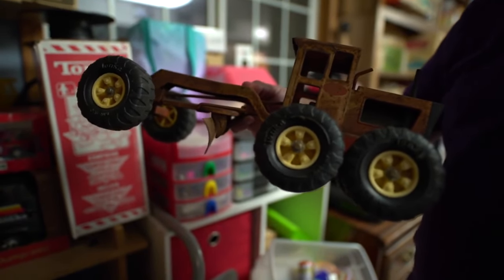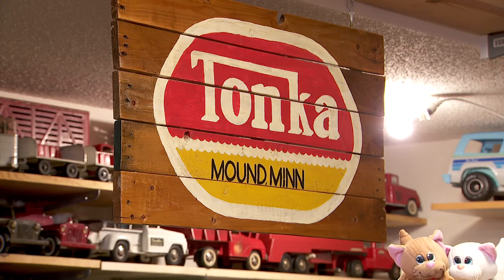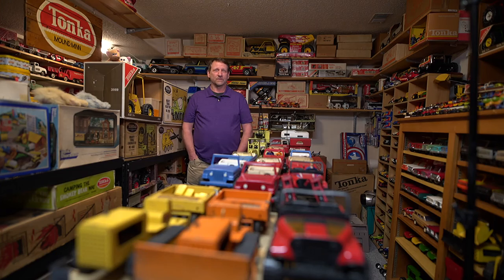Growing up in southern Minnesota, he says the toy's local origins hit close to home. 'The toys made here in Minnesota — those are the toys that I saw on the shelf as a kid. Those are the things that I was drawn to, and now I just like that Minnesota connection as I'm collecting things.'